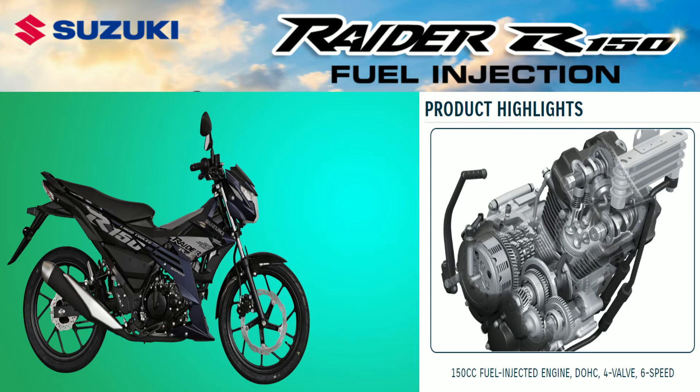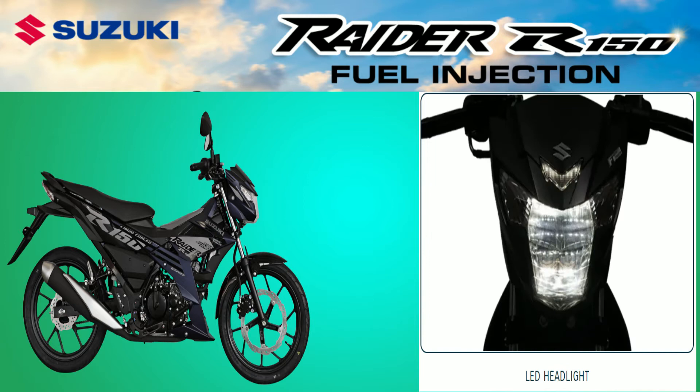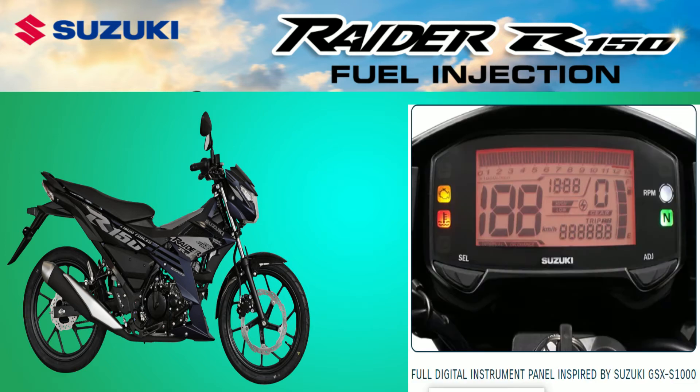It is more powerful than any previous model in the Raider breed and in any other 150cc motorcycle in the country. It provides maximum power and performance inherited from Suzuki technologies developed for the MotoGP machine.